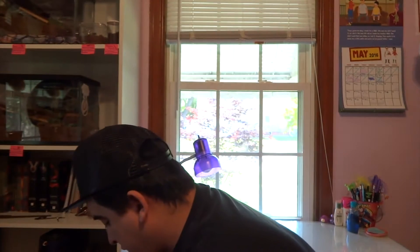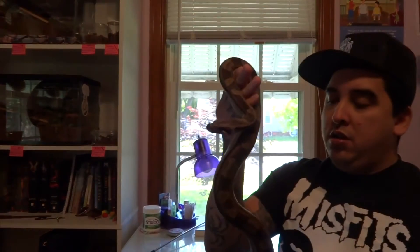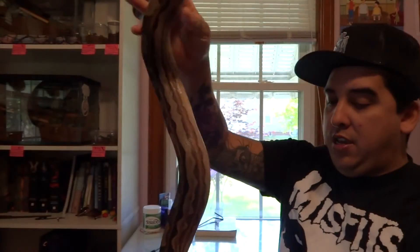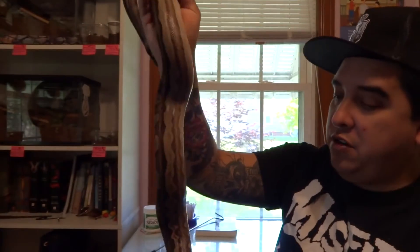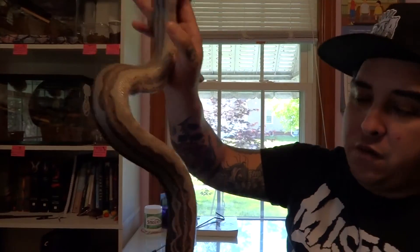I'm going to pull out one of my Motleys. This is Athena - I got her from Jeremy Stone, I've shown her before. I love to show them in shed. You can see her belly here, she's really starting to go into shed. Her eyes haven't went opaque or anything like that, but some of the things you can tell with your snake going into shed...